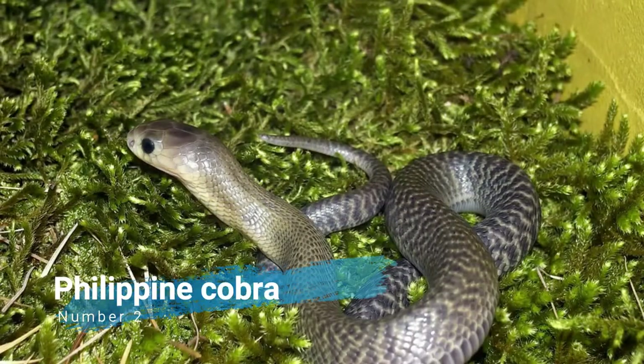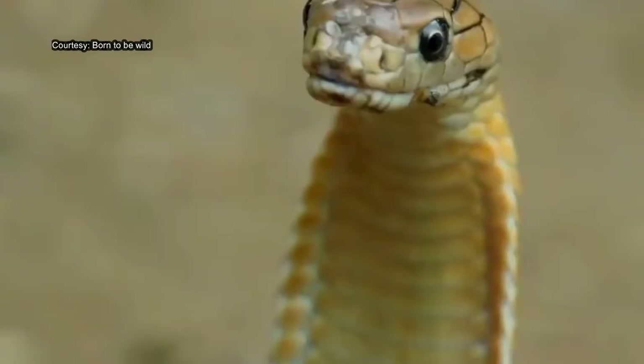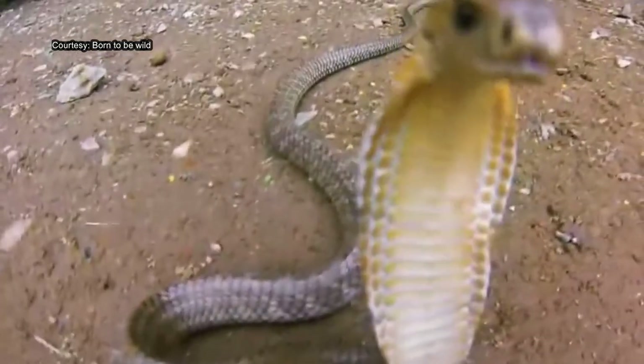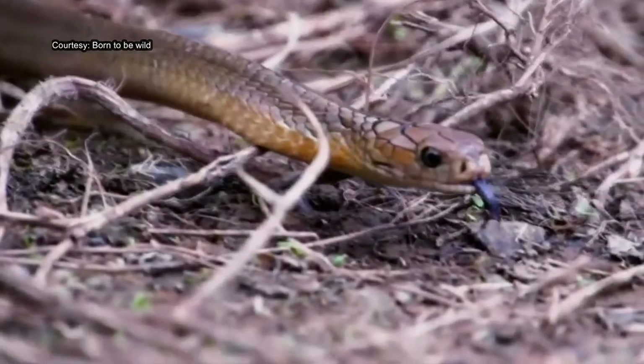Number 2: Philippine Cobra. The Philippine Cobra, also called Philippine Spitting Cobra or Northern Philippine Cobra, is a stocky, highly venomous species of spitting cobra native to the northern regions of the Philippines. The Philippine Cobra is called Ulupong in Tagalog, Carasaen in Ilocano, and Agwasin or Binacan in Cebuano.